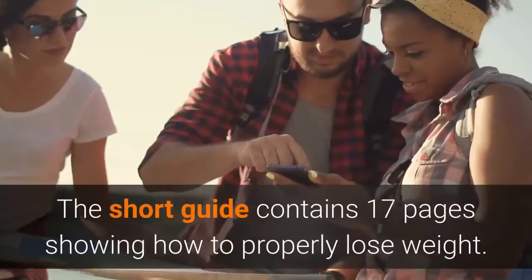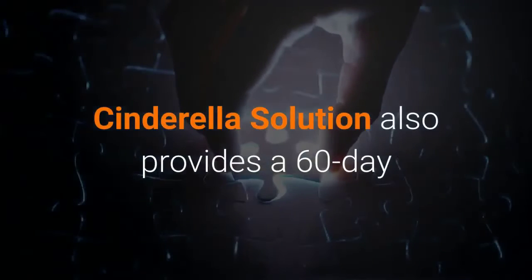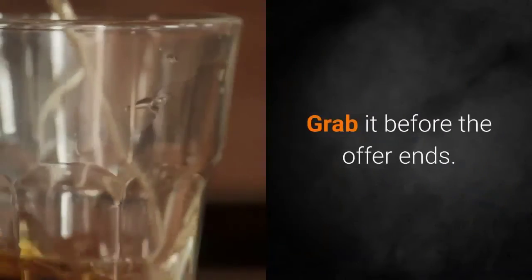The short guide contains 17 pages showing how to properly lose weight. Already several people have benefited by this program. Cinderella's Solution also provides a 60-day money-back guarantee for customer satisfaction. So do not miss this opportunity — grab it before the offer ends.